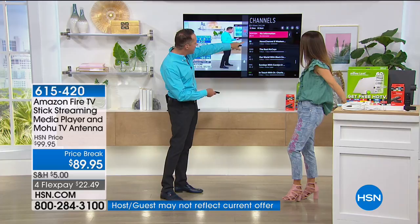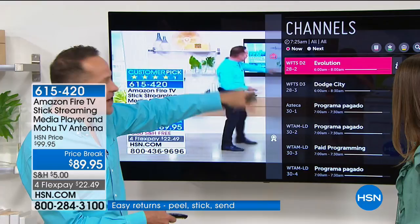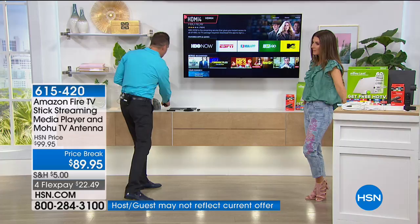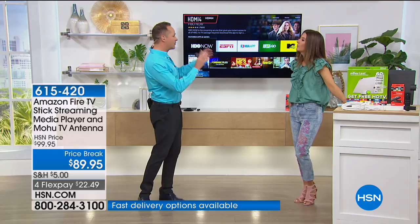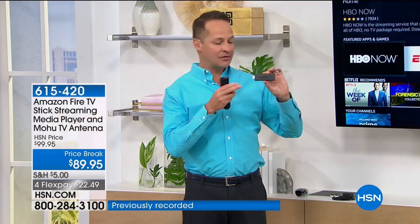We're not paying a subscription for all of these channels. Whether you want to cut the cable completely or just not pay for cable in every single room of your house — maybe you keep cable in the main room but don't want to pay for a box in the basement or spare room. Or maybe someone travels — all you do is take the stick with you. This can go to grandma's house, to a hotel. You don't have to pay for a $19 movie when you're there — this just plugs into the TV and you're streaming all your favorites right away.